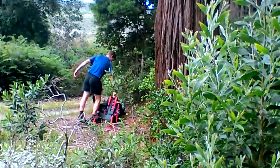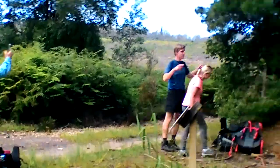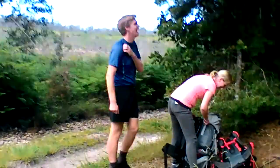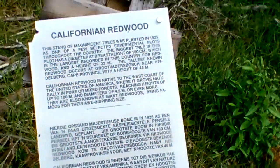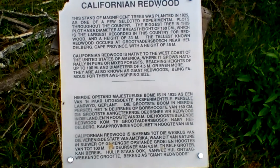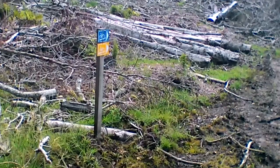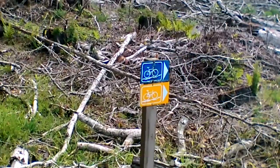This is one of the famous spots along the Harkerville hike. We've got a couple of tree huggers here that want to hug the tree. California redwood — some information, you can pause and read the blurb there. Here we have an indication of the blue and the yellow bike routes again, going off into the distance.